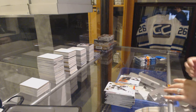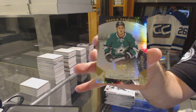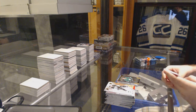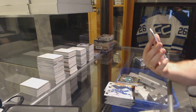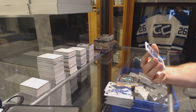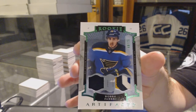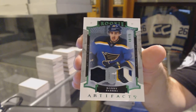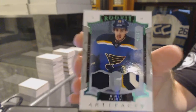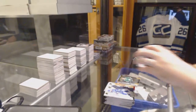We've got a Rookie Premier from Trilogy, numbered to 799 — Matthias Janmark, Dallas Stars. Ooh, we've got a patch! Nice. For the St. Louis Blues, numbered to 75, a Jersey four-color patch artifacts card — Robbie Fabry.